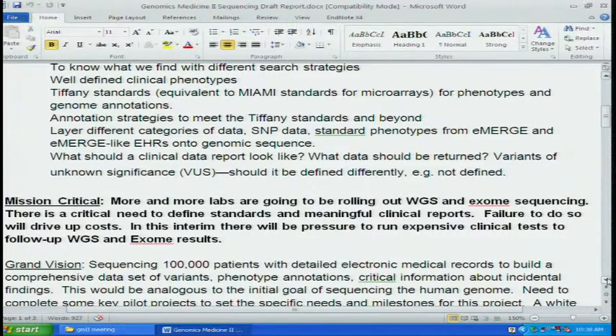Mission critical: more and more labs are going to be rolling out whole genome sequencing and exome sequencing. There is a critical need to define standards and meaningful clinical reports. Failure to do so is going to drive up costs. In the interim, there's going to be pressure to run expensive clinical tests to follow up genome-wide sequencing studies and exomes. For example, somebody shows up in your office and they have a SNP for Crohn's disease — are you going to end up doing a scope? That's going to be a major pressure point.